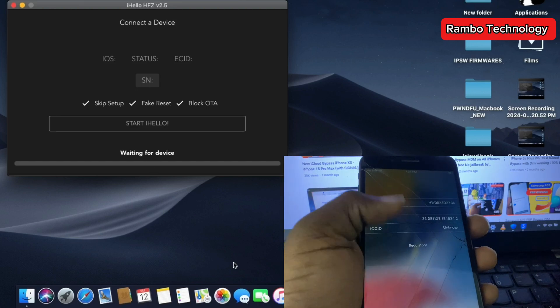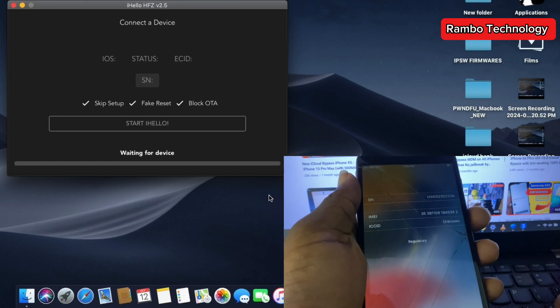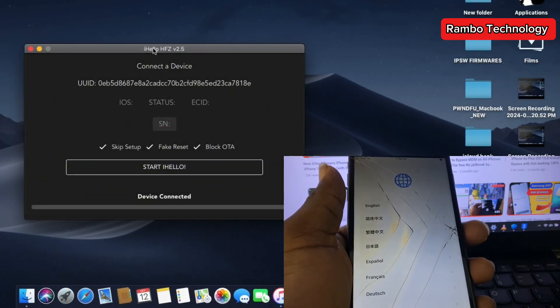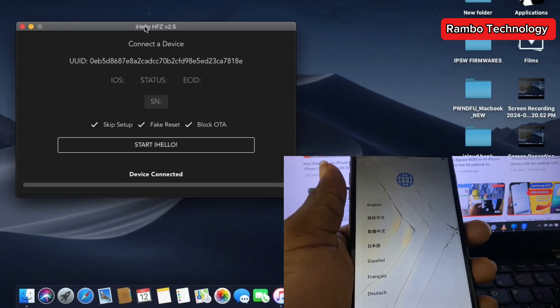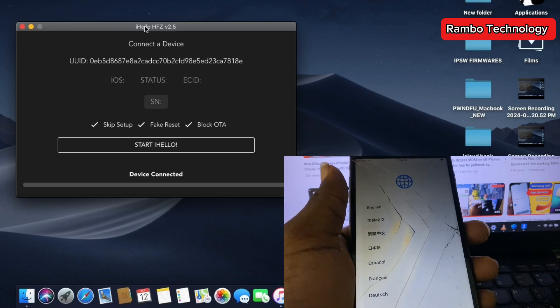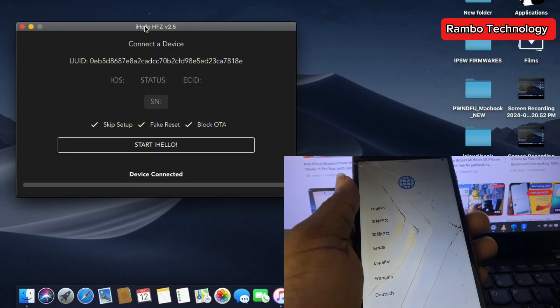As you can see, the device SN has been completely changed. Now we are moving on to the final process — connect your device to the software again and we can go ahead and activate the iPhone device.